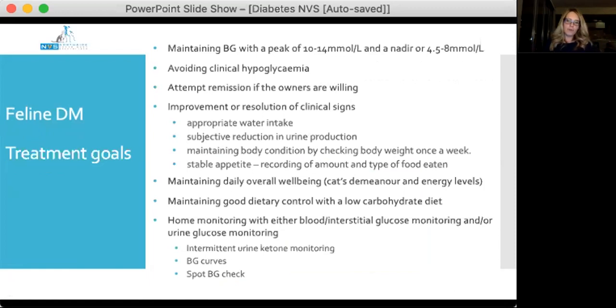There is definitely more to managing diabetic cats than just starting insulin and basing decisions on glucose curves. Management goals for insulin-dependent diabetic cats include: maintaining a peak blood glucose of about 10 to 14 mmol/L and a nadir of about 4.5 to 8 mmol/L; avoiding clinical hypoglycaemia; attempting remission in willing owners; improvement or resolution of clinical signs including appropriate water intake, reduced urine production, and maintained body condition; monitoring the cat's overall wellbeing; maintaining a low-carbohydrate diet; and performing regular home blood glucose, interstitial glucose, or urine glucose monitoring.